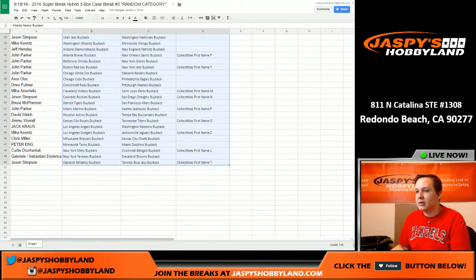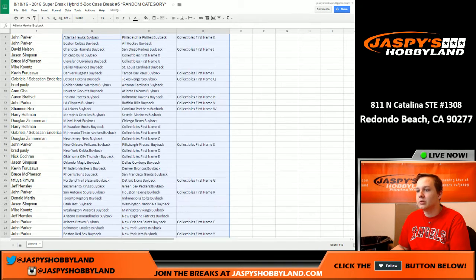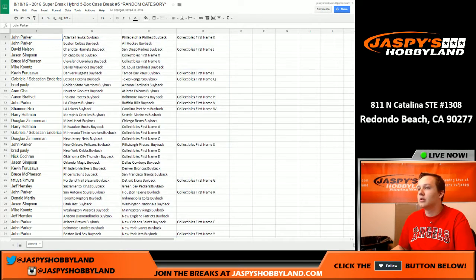Let's make all this bigger. There are twelve items in each box. John, you got the Hawks, Phillies, K...